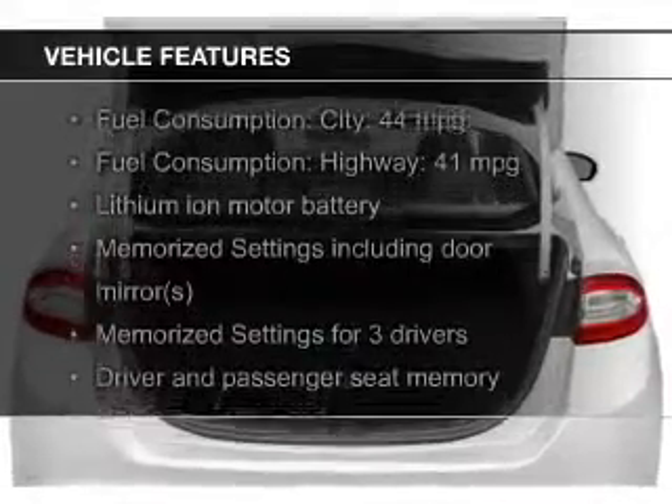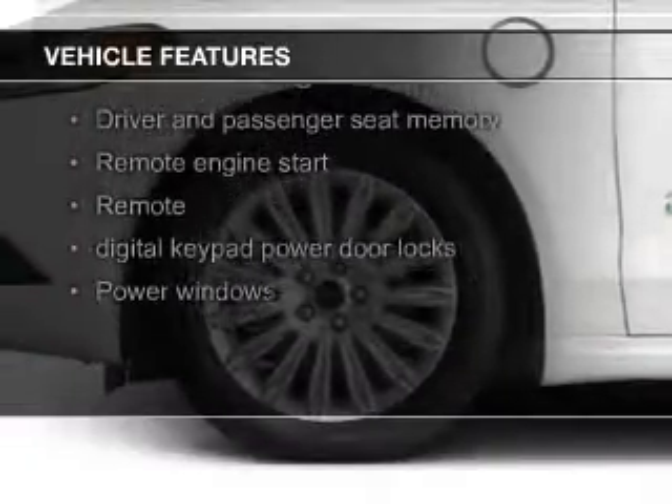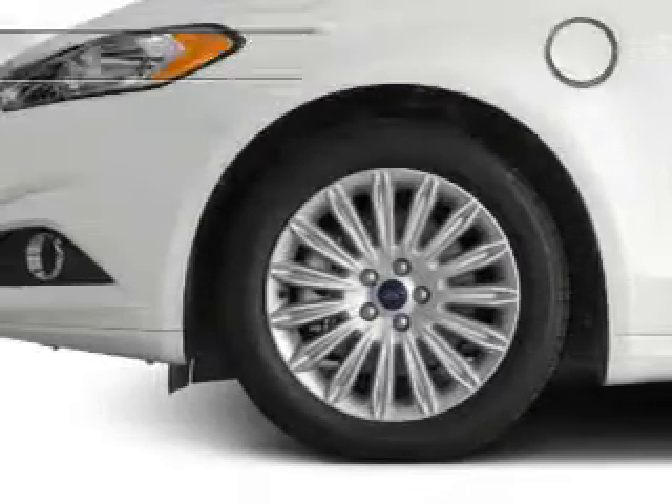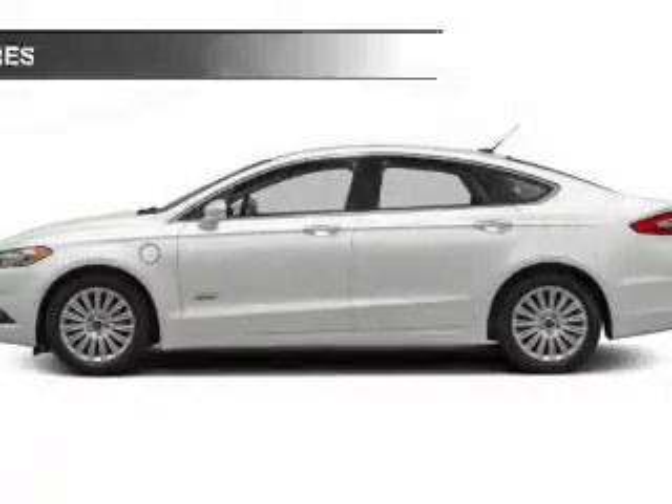The features include a sunroof, electric trunk, heated steering wheel, leather seats, heated seats, blind spot sensors, Bluetooth connectivity, Ford Sync, voice activation, Sirius XM satellite radio, and digital radio.